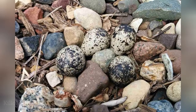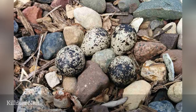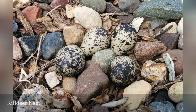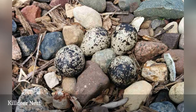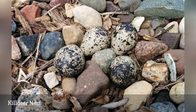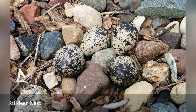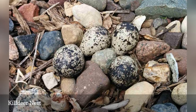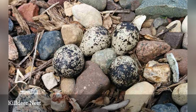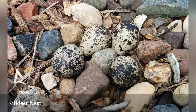A killdeer's nest at first might seem to be no nest at all. Their nests can be simple depressions lined with pebbles or twigs, and some even have no lining. Because killdeers lay their eggs on open ground, their nests are highly vulnerable to predators. Parent birds will often feign injuries to draw predators away from a nearby nest with its light-colored eggs that have black and brown splotches. Eggs are usually 1.5 inches long and somewhat pointed, so they don't roll easily on flat ground.